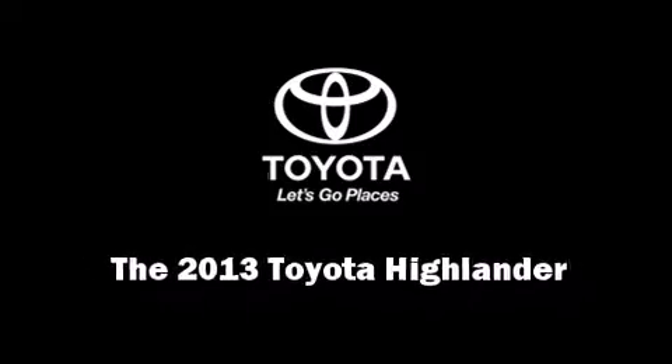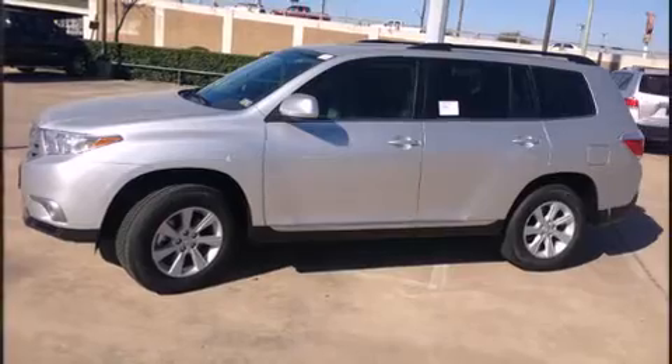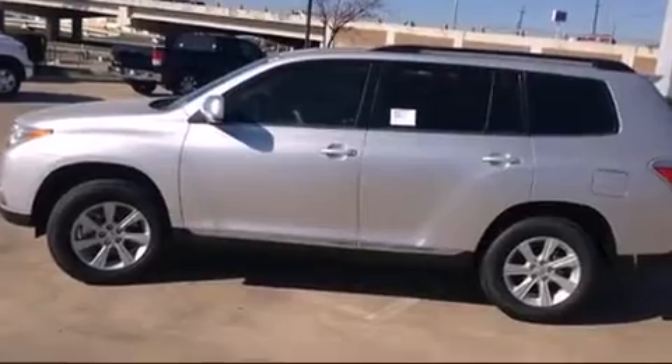Outstanding design defines the 2013 Toyota Highlander. It features an automatic transmission, front-wheel drive, and a 3.5-liter six-cylinder engine.